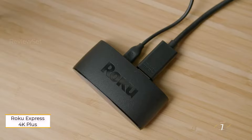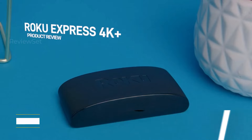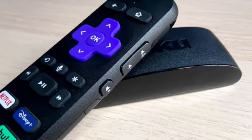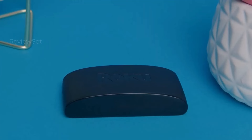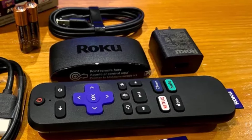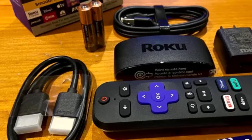Number one: Roku Express 4K Plus. The Roku Express 4K Plus stands out as our favorite streaming device, offering the most extensive selection of streaming apps, a user-friendly interface, and excellent search functionality. It maintains a content-agnostic platform, avoiding favoritism towards specific streaming service providers. As one of the most affordable options for 4K HDR streaming, it provides a budget-friendly choice.